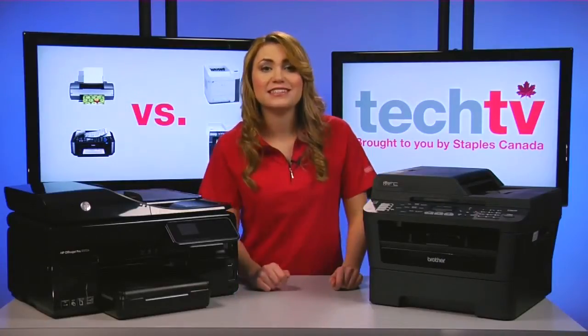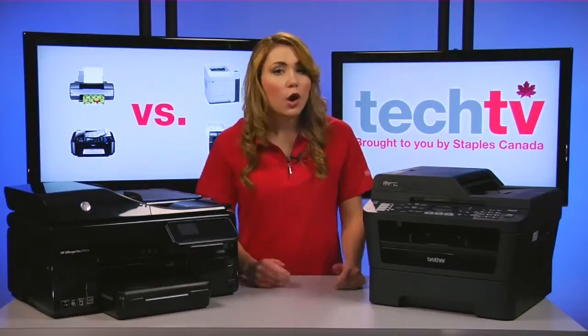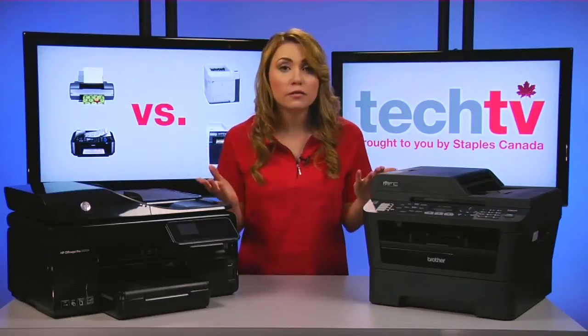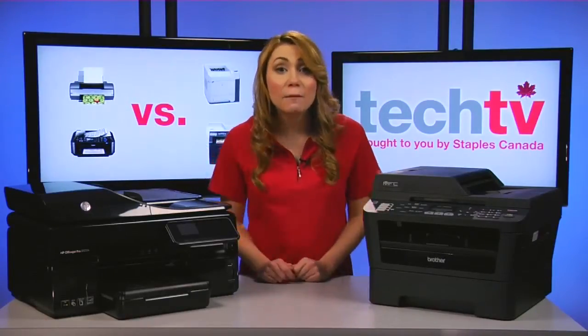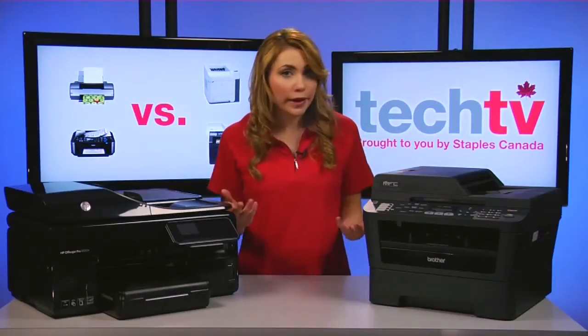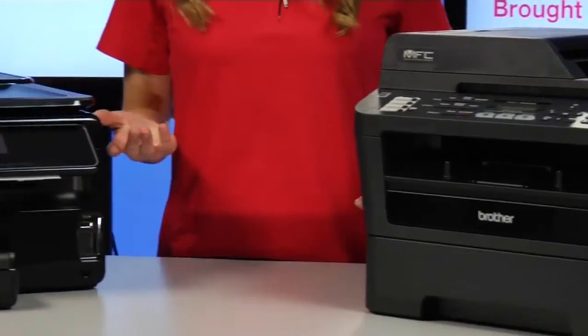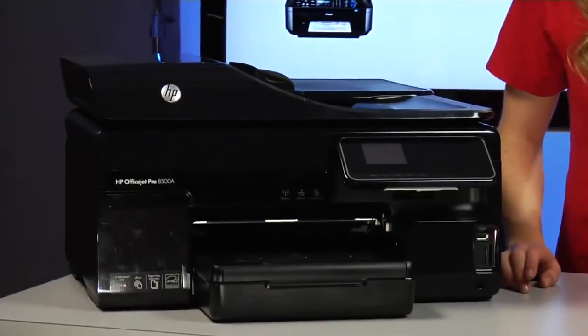The first thing to consider is your printing habits. What do you mostly print? Plain text, graphics, photos, or a mix of each. Second, how much do you print in an average day or week? With that in mind, let me give you some of the pros and cons of each type of printer.